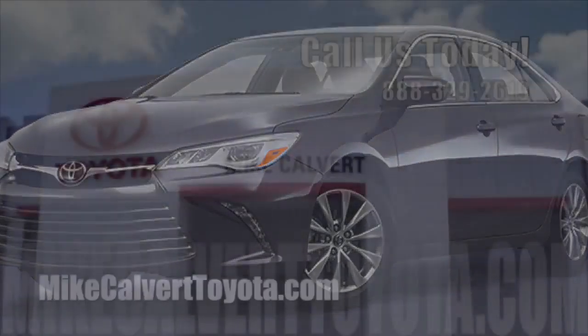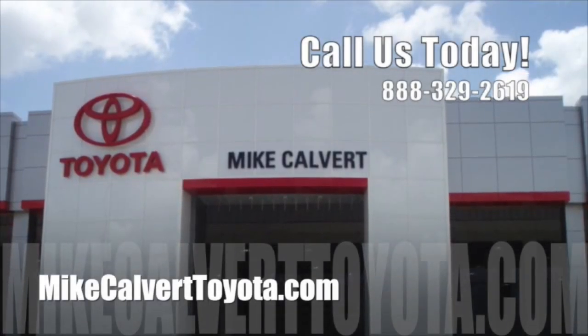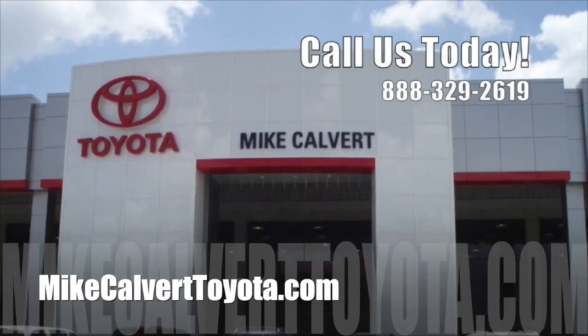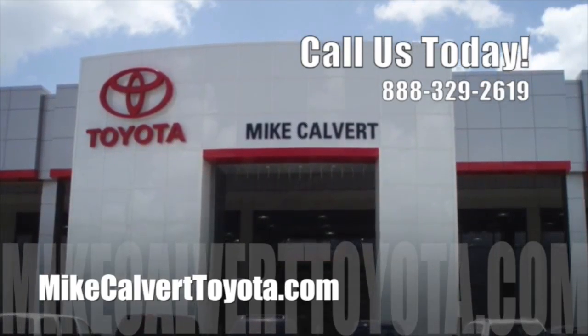Beat the heat this summer with a pre-trip inspection at Mike Calver Toyota in Houston today.